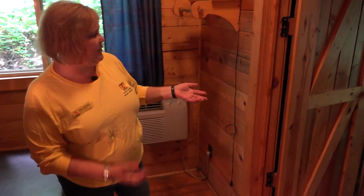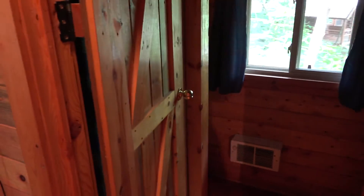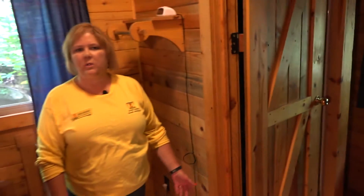And over here we have a bathroom with a stand-up shower. It comes equipped with hand soap, bath mats, paper towels, and toilet paper. The only thing you would need to bring is your linens.